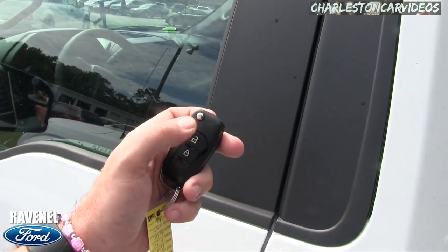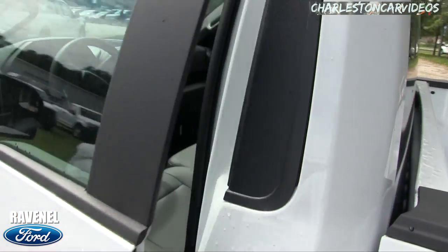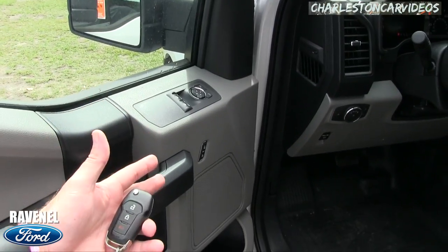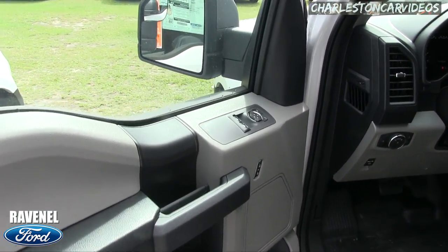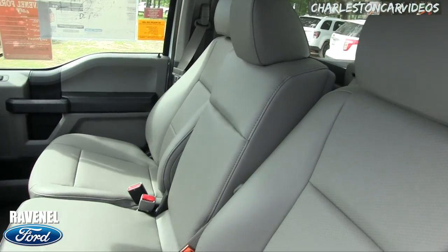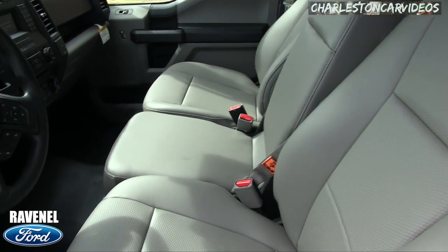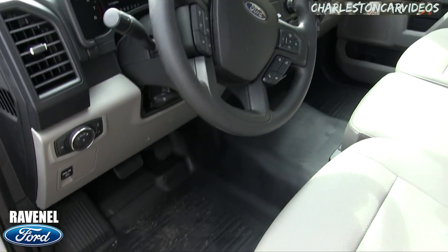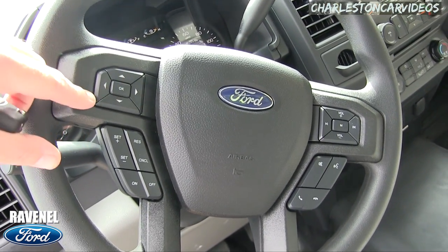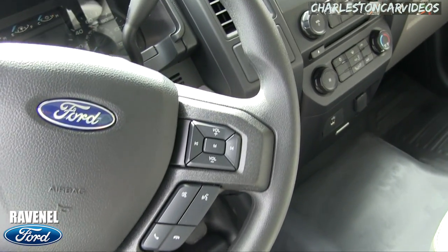Let's look at the interior. Here's the key — switchblade style. This truck does have power windows, power door locks, and power mirrors. You've got vinyl seats and vinyl floors, which are easy to keep clean — spill your Coca-Cola or coffee and just wipe it off. The steering wheel has cruise control buttons and controls for the audio system. There's also a Bluetooth cell phone system on this work truck.